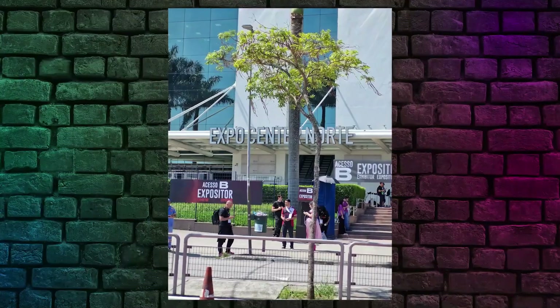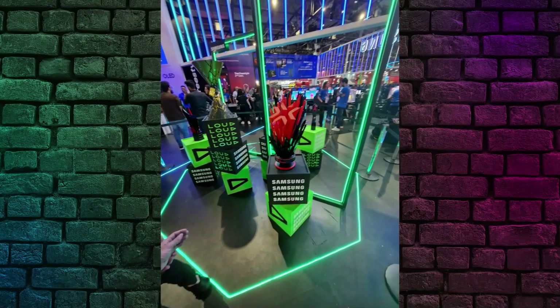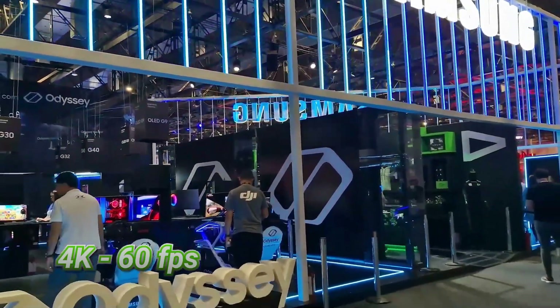Pictures are detailed and vibrant, but there's a bit of oversaturation going on. In good light, it shines with sharpness and good exposure, but in low light, it's just okay.